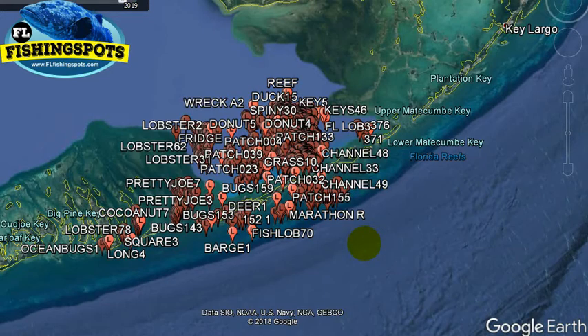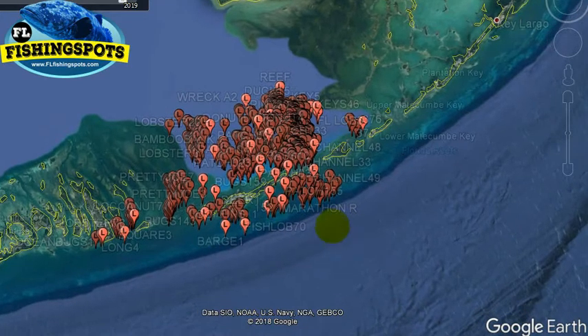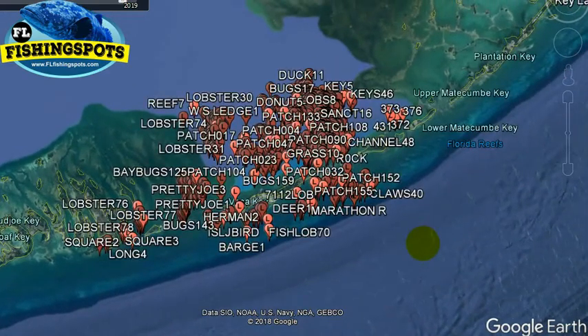If you have any questions, send us an email to gpsfishingmaps@gmail.com. To find these spots go to flfishingspots.com, scroll down on the homepage and look for the lobster spots. If all else fails, click the search button in the main top menu. Lobster guys are down there this year in droves — a lot of short lobsters this year, just so you know. Go down there and get you some, and good luck. Be safe on the water. Take care — see you next time.